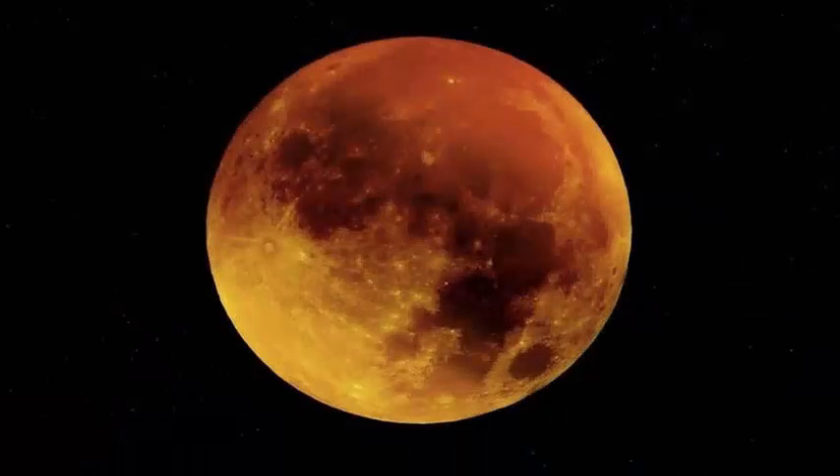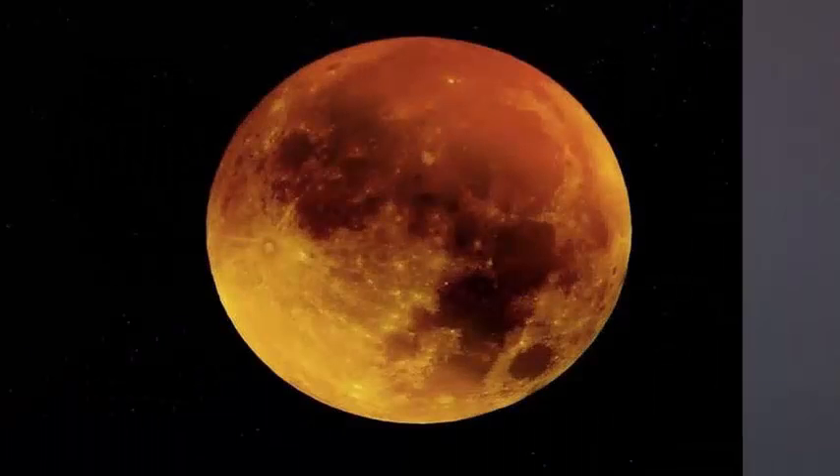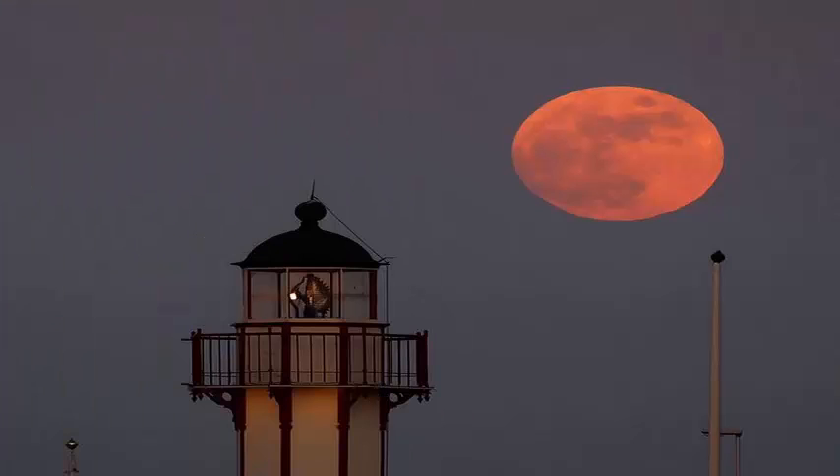Even at its brightest, Neptune is barely too dim to see with the naked eye. Binoculars or telescopes are needed to detect the distant planet in the sky, even for the sharpest observers in the darkest parts of the globe.